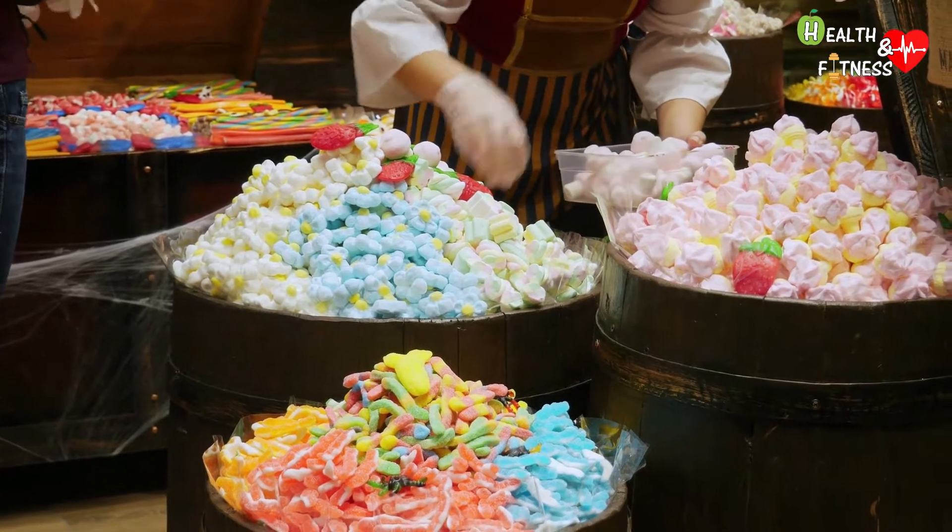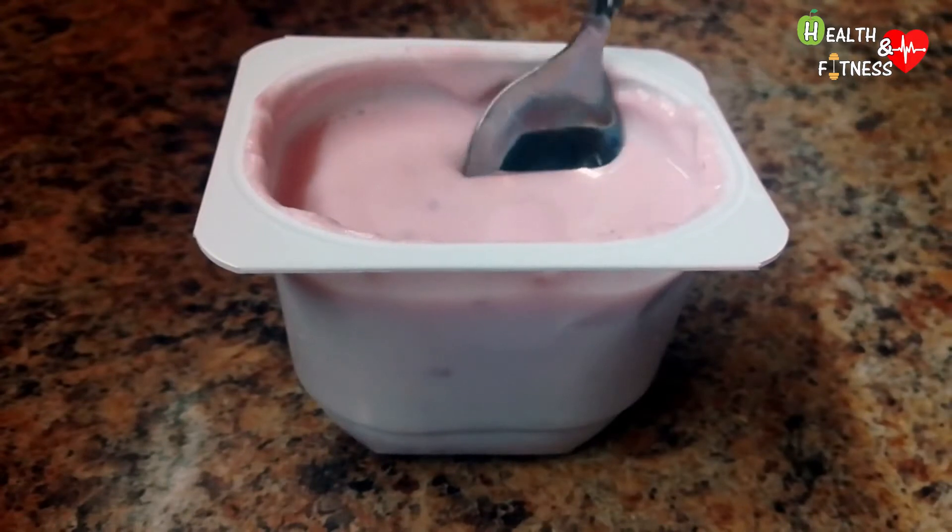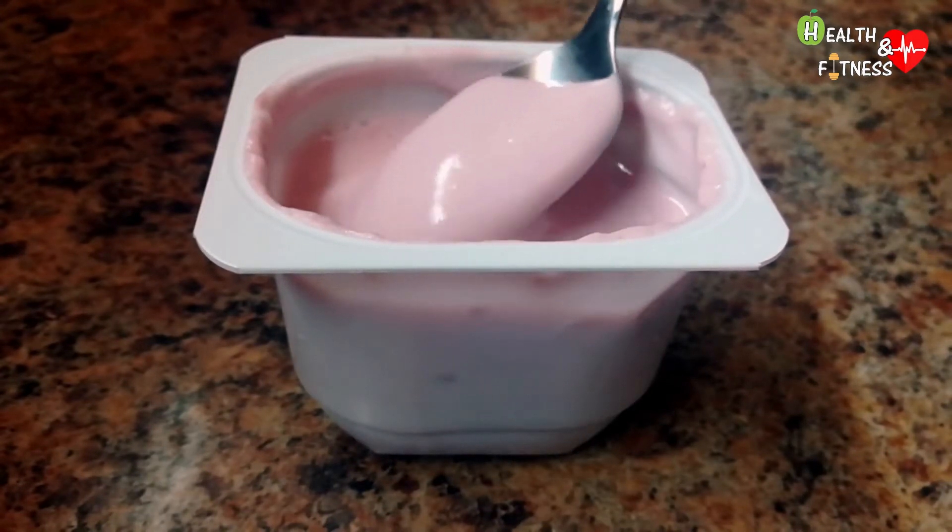Gelatin is found not only in gummy candies but also in marshmallows and puddings, in some cheeses, yogurt and frozen vegetables, as well as in some medications and vitamin preparations.